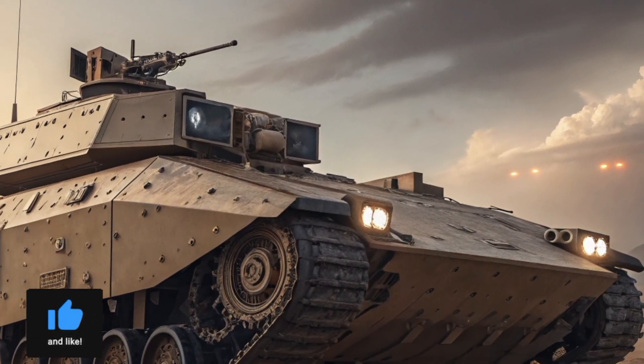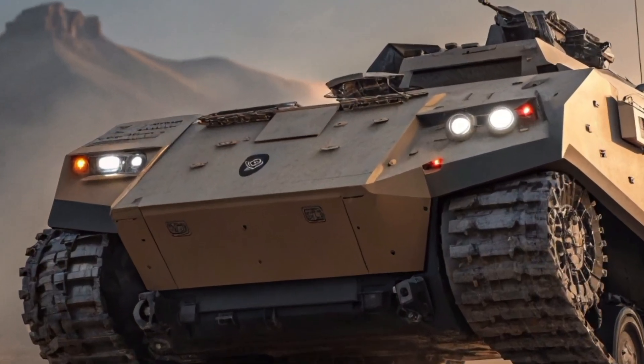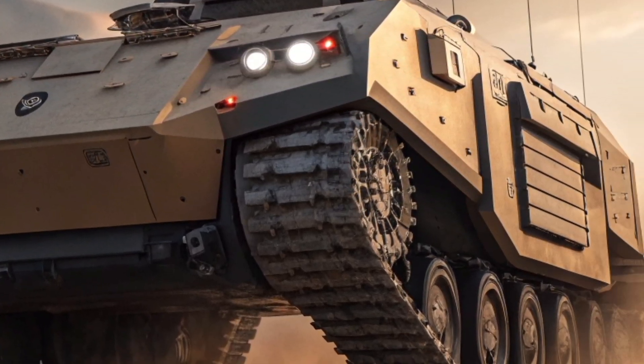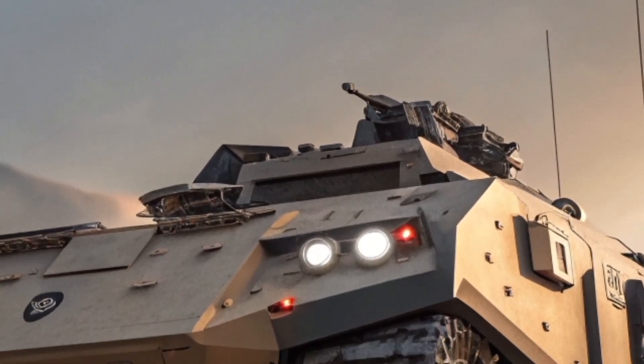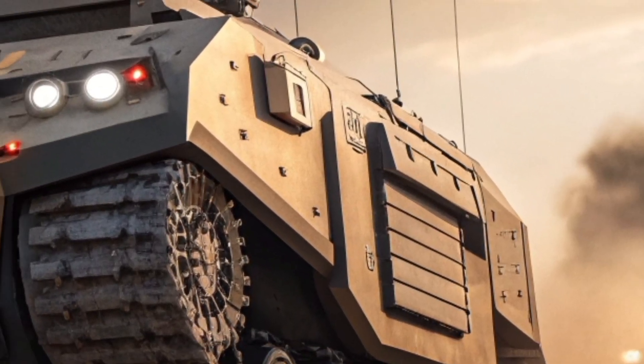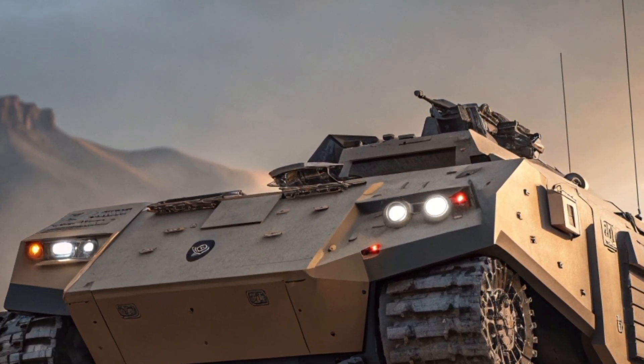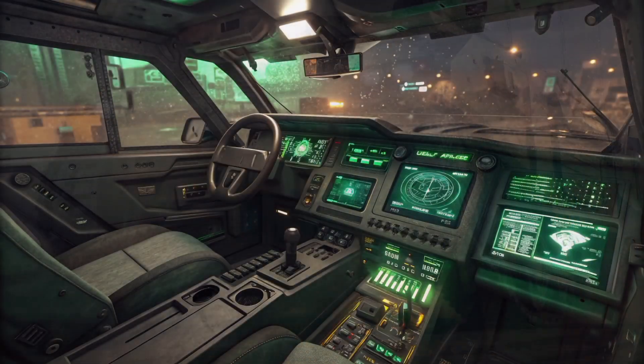Its open architecture design means the XM30 can be upgraded over time. The US Army doesn't want a vehicle that becomes obsolete in 10 years. Instead, they want a platform that can accept new weapons, better sensors, and even AI capabilities as technology improves. This future-proof approach ensures the XM30 stays relevant well into the 2040s and beyond.